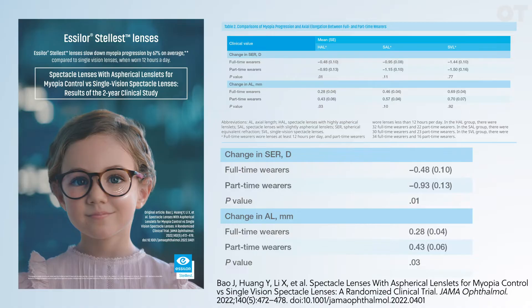We recommend that the child should be wearing Stellis lenses for their whole waking day. The trial results showing that Stellis lenses slow down myopia progression by 67% on average are actually based on children wearing them for a minimum of 12 hours per day, every day.